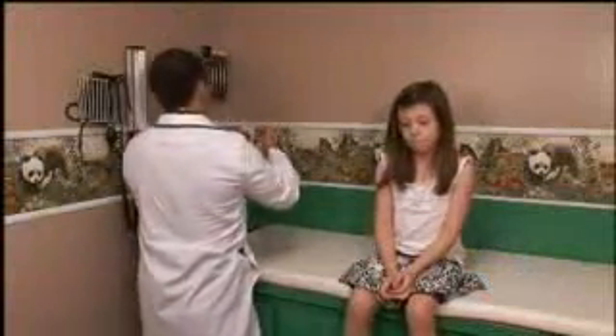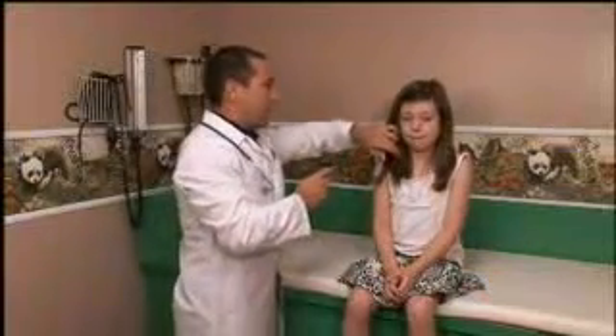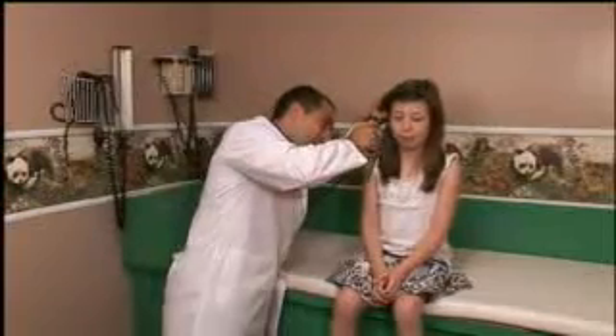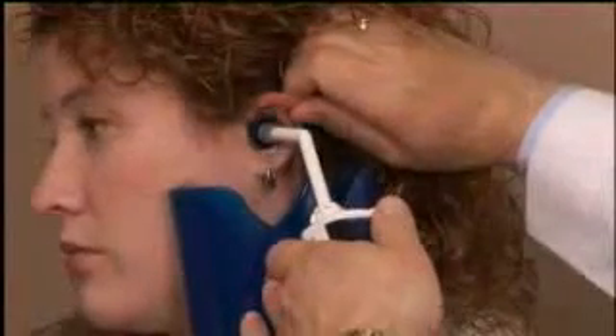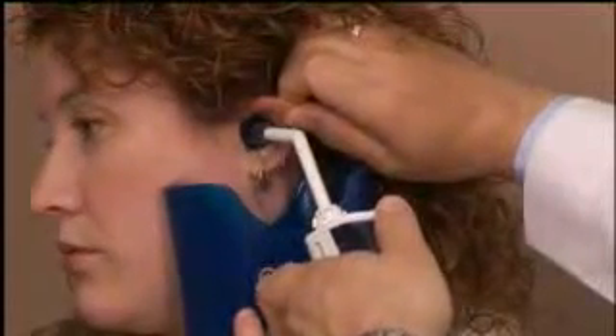Cerumen, commonly known as earwax, is a natural and necessary substance in healthy ears. However, each year 10.5 million people see their doctor because of problems resulting from excessive cerumen buildup, including pain, vertigo, tinnitus, and hearing loss, especially among the elderly. Wax impaction can decrease hearing acuity by 40 to 45 decibels.